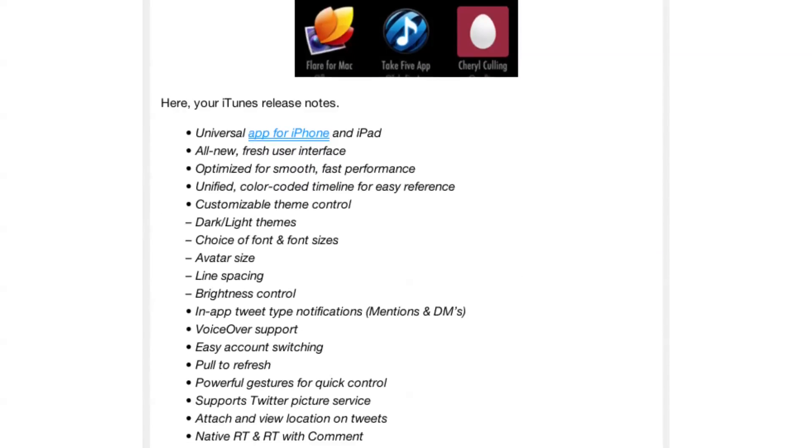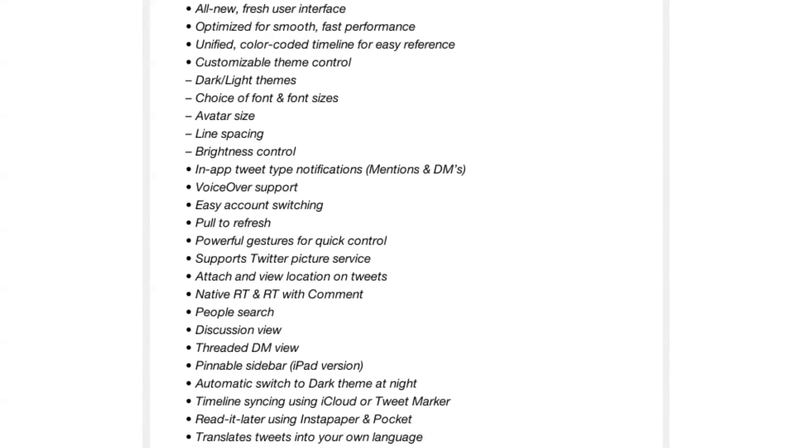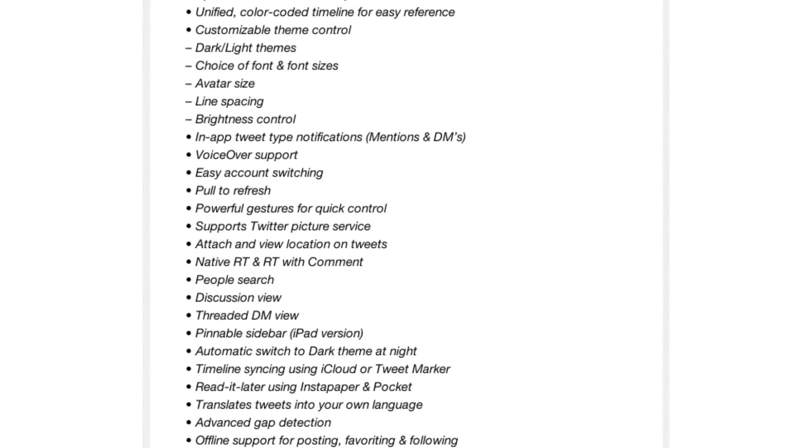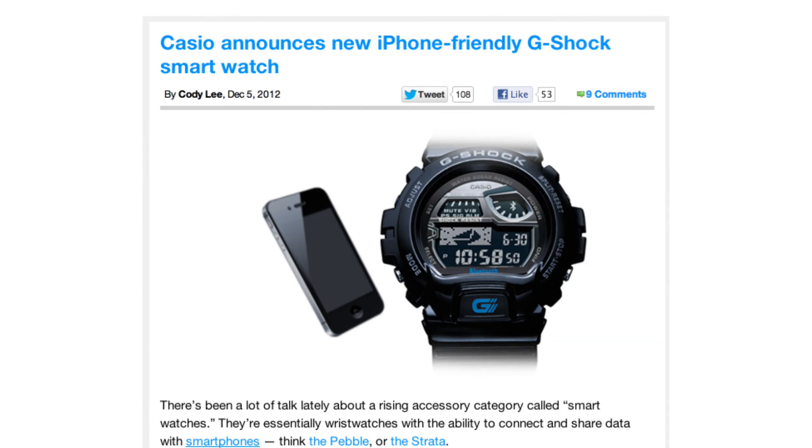If you're tired of Tweetbot — which, let's face it, has been the only real option for Twitter users up to this point — then you might want to try out Twitterrific 5. It looks pretty cool.